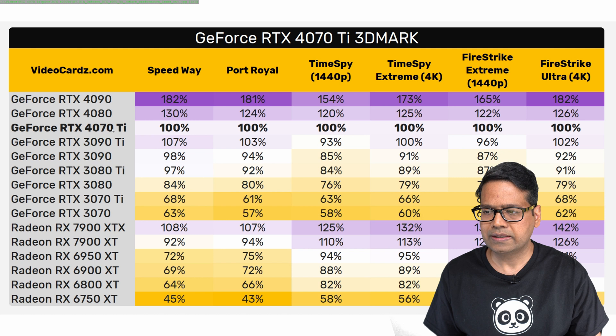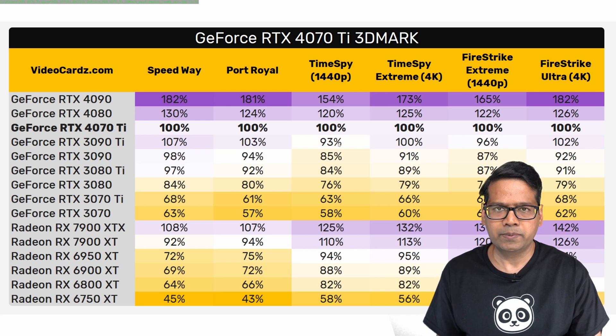Interestingly, the RTX 4070 Ti is comparable to the 3090 Ti, but it loses in some tests and gains in others. For example, in Speedway and Port Royale, the 3090 Ti is faster — 7% faster in Speedway and 3% faster in Port Royale. But when you bump up the resolution to 1440p, the 4070 Ti takes the lead — 7% faster in Time Spy 1440p, and neck-to-neck in Time Spy Extreme 4K. For the Fire Strike Extreme 1440p test, the 4070 Ti takes a 4% lead, but in 4K resolution the 3090 Ti comes out ahead.